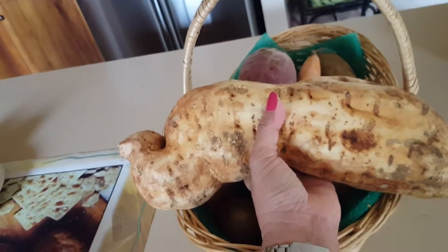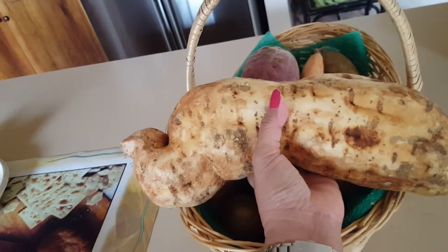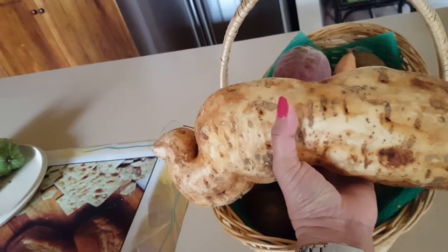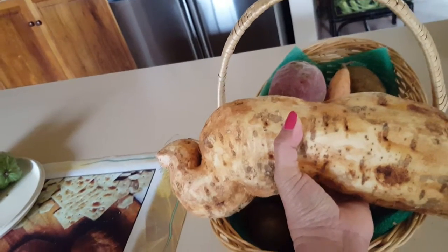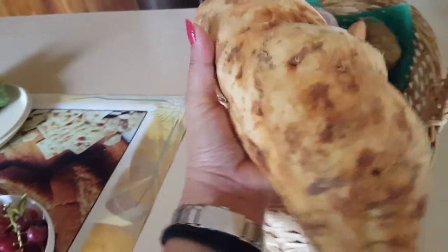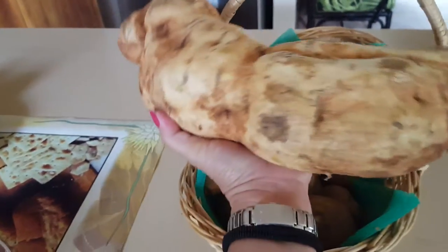They call it a white sweet potato, but when you peel it, it's actually purple inside — it's like a yam, you know, the purple yam. And this is my favorite potato, my favorite sweet potato.